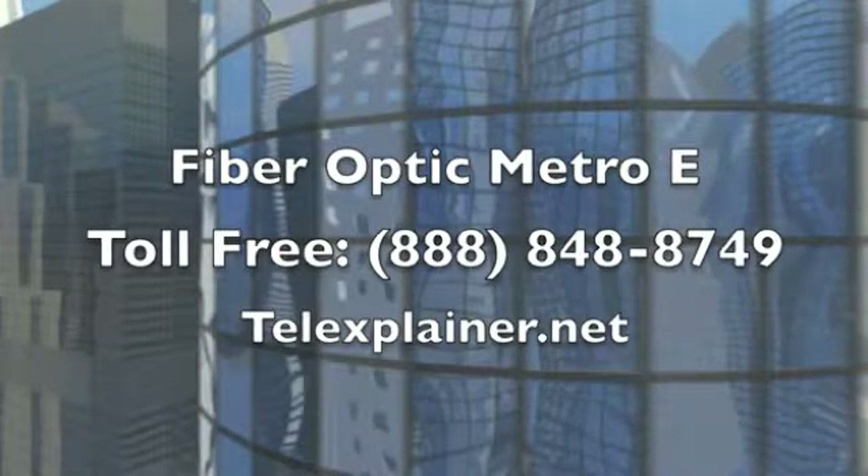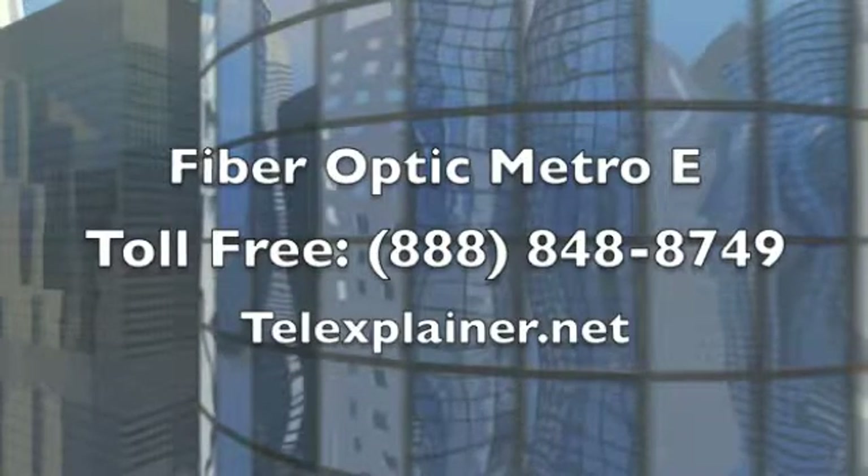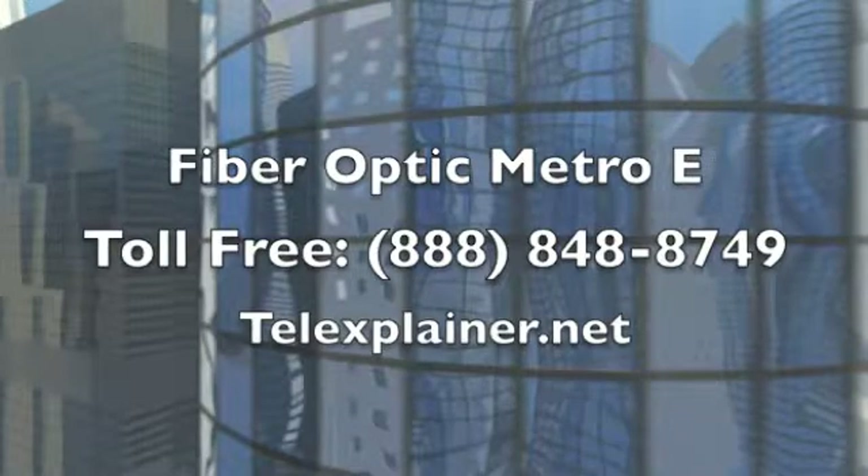Can your business or organization benefit from fiber-optic Metro Ethernet services? Find out with a free consultation and fast quotes custom-tailored to your needs. Call toll-free 888-848-8749 or submit your request at telexplainer.net.